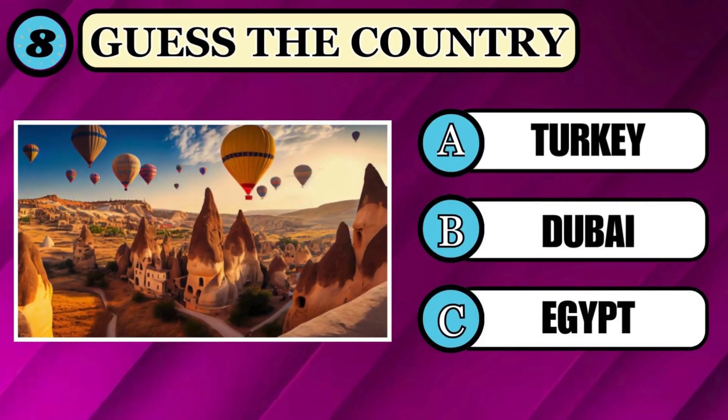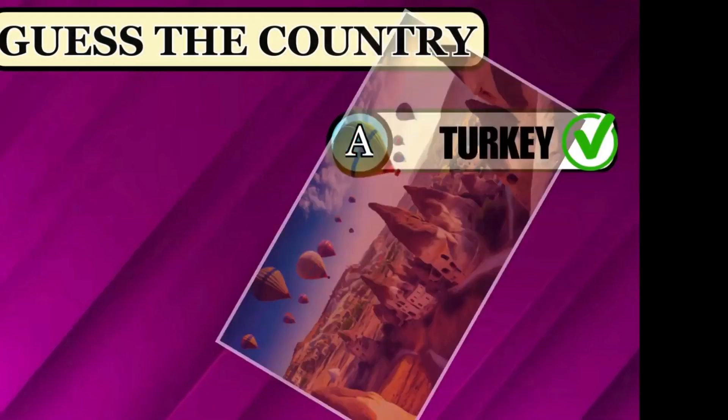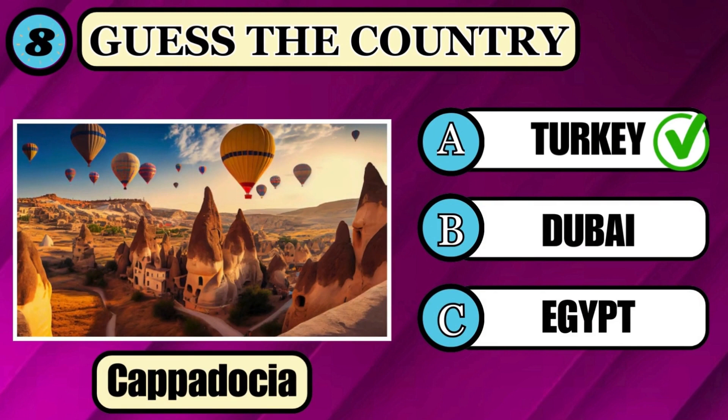Do you know in which country this Cappadocia is situated? Answer before the timer shuts off. Time's over. If you guessed Turkey, yes, that's the right answer, option A.